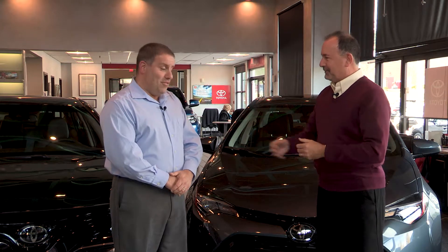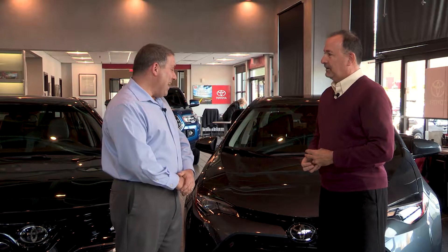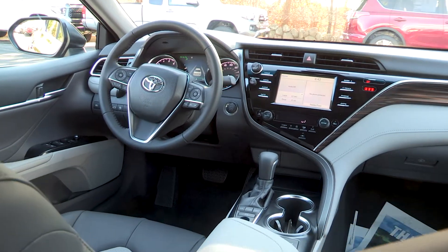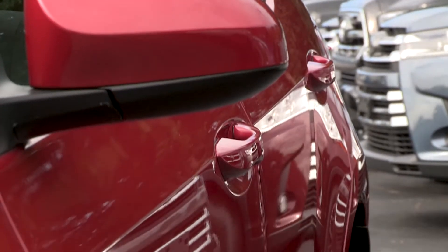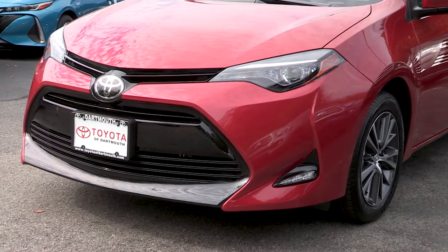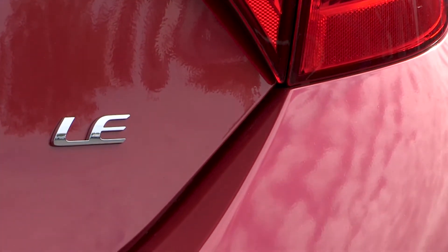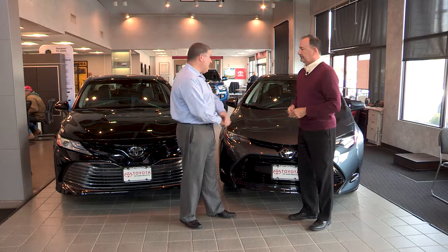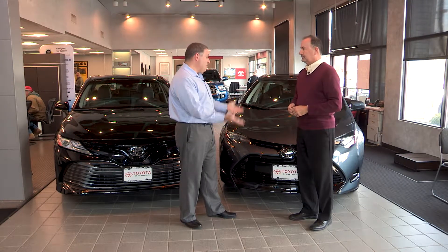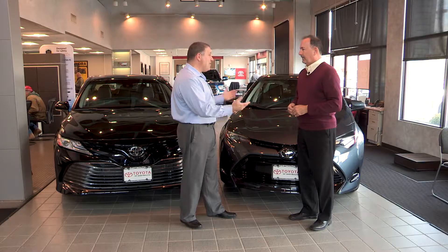Gas mileage is fantastic — they're very, very similar. They both average in the low to mid-30s for fuel economy, so you can't go wrong in either model. A lot of people would think the Corolla is going to do much better with gas mileage, but the numbers are almost identical. The Camry, redesigned for 2018, has that eight-speed transmission which has really increased its fuel economy, so they're very, very similar.